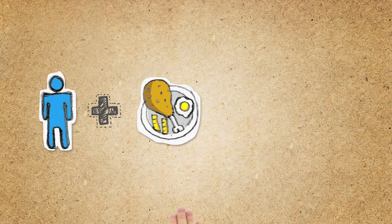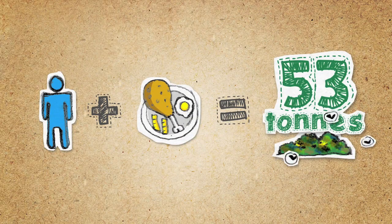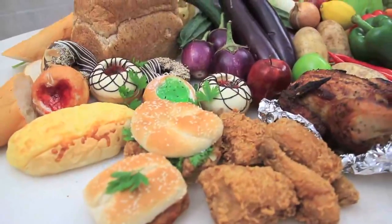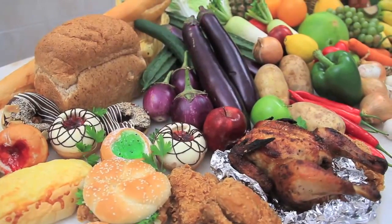The average human consumes 1.25 kilograms of food a day. That's a whopping 53 tons in a lifetime! Unfortunately, up to half of the food we grow is wasted during preparation, even before it gets to the table.